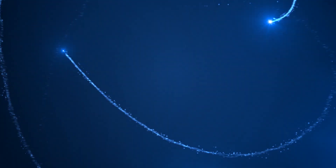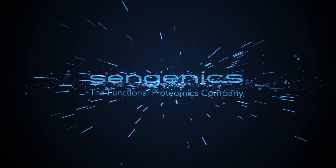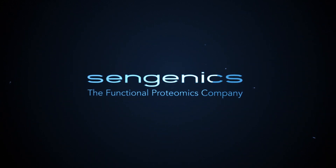At Sengenix, we are focused on leveraging our Crex protein folding technology for the identification of novel biomarkers in a wide variety of human infectious and non-communicable diseases and their translation into new diagnostic tests and therapies.